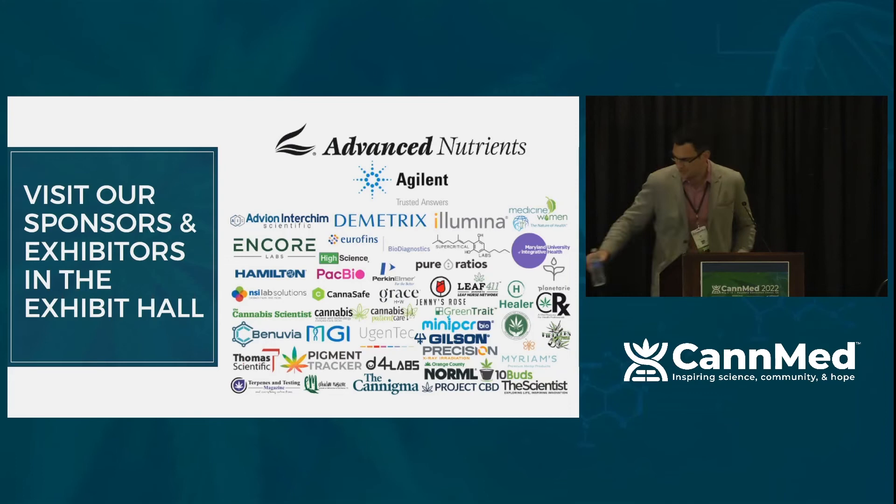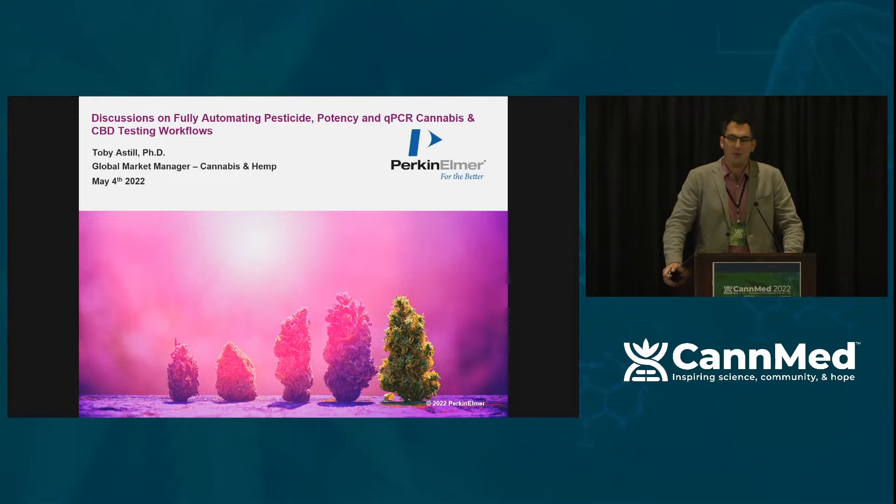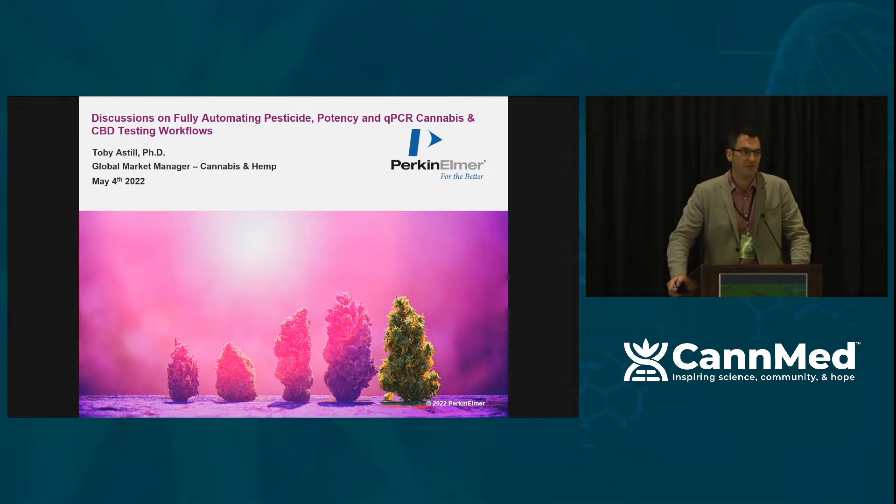Good afternoon, everybody. Thank you, Jeff. My name is Toby Astell. I work for PerkinElmer. I'm the global market manager for cannabis and hemp. It's my job to listen to our clients to understand the challenges they're facing in testing cannabis and hemp, and hopefully deliver technologies and the support to get better data quality.